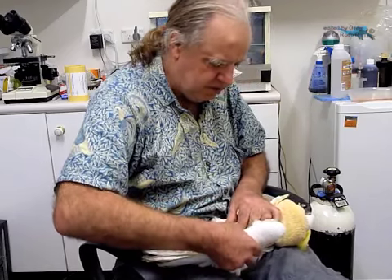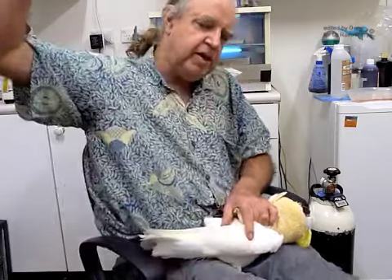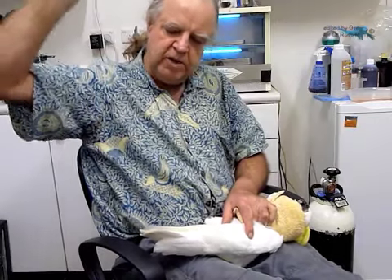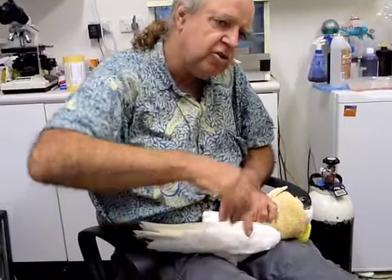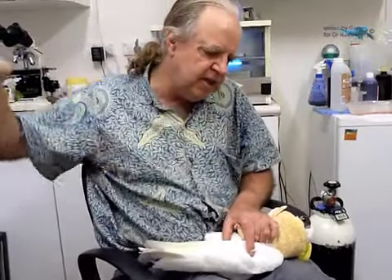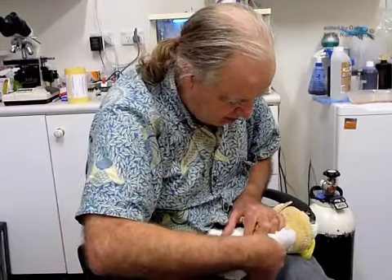Now I'm just keeping his wing folded while I'm raising his arm up. I'm ready to let go of the wing as I do this, but I'm now starting to manipulate the shoulder to see if I get any abnormal clicks or movements in there.